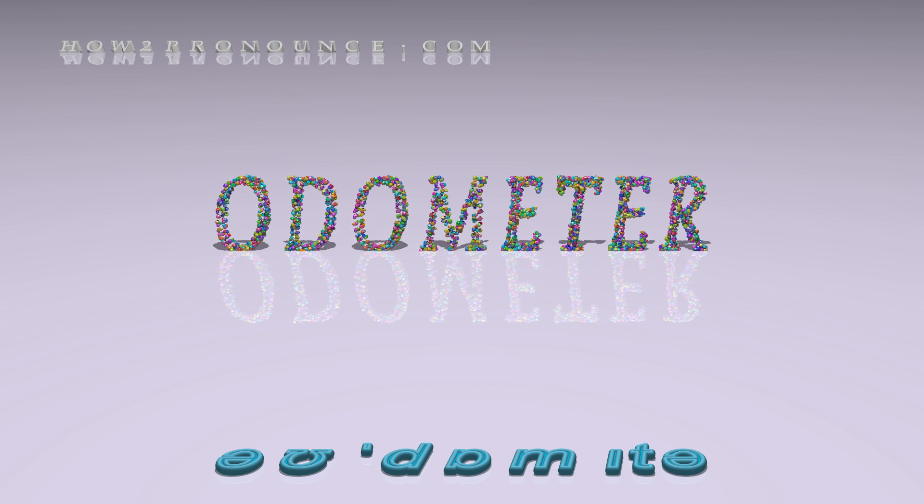Examples in phrases and sentences. They are old, run down, and don't have gas gauges or odometers.